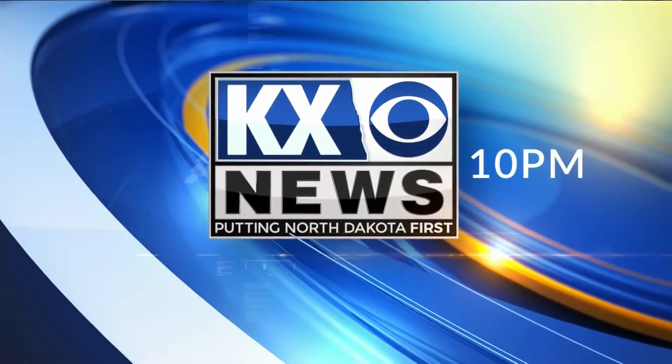KX News at 10 starts now. Good evening, I'm Lauren Kalbur, and I'm Nicholas Kwalak. Thank you for watching KX News.